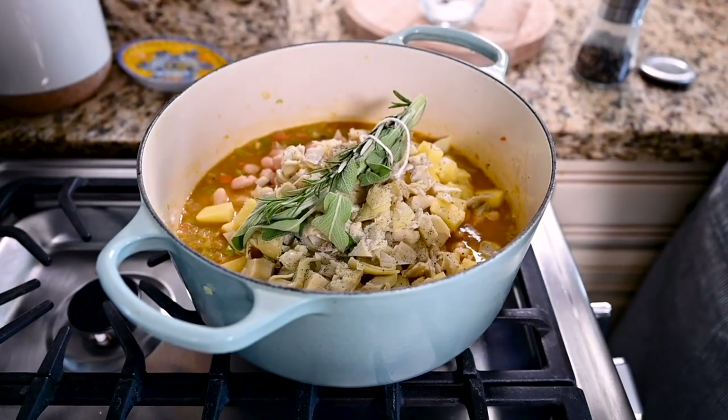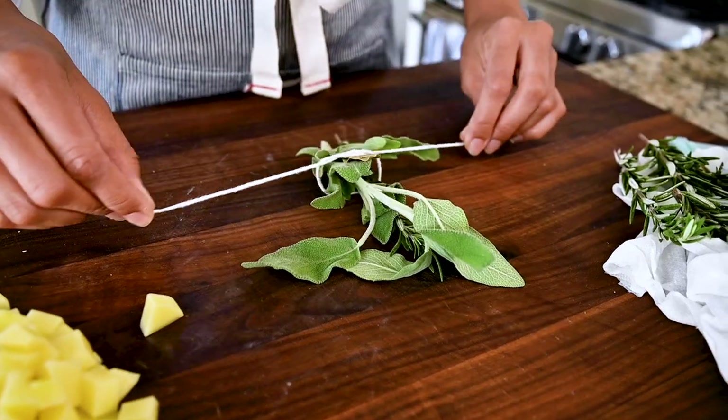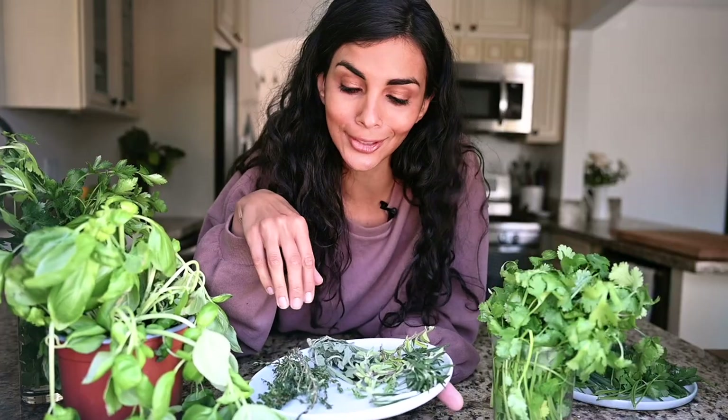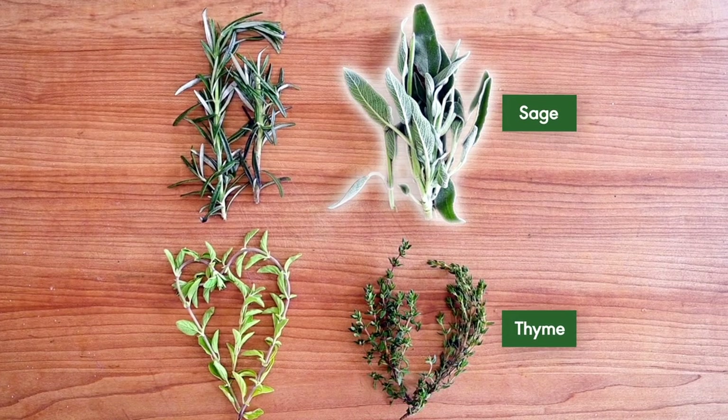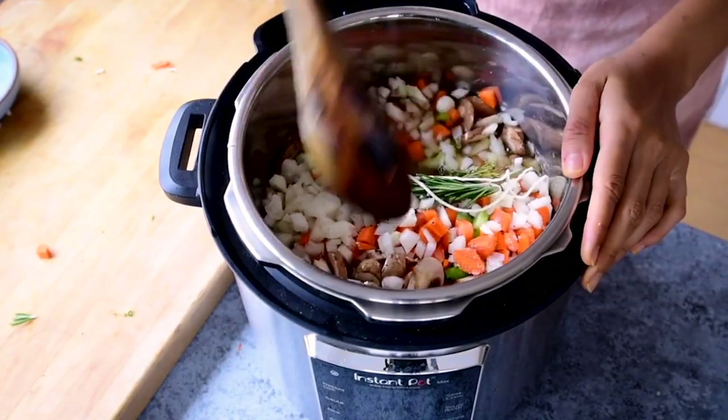Another thing you can do is make a bouquet garni. That's just a fancy French word for a bundle of herbs tied together. This is best done with sturdier herbs, so thyme, sage, oregano, rosemary. This is going to infuse a lot of depth of flavor into soups, stews, or even if you're just cooking a pot of beans or lentils.